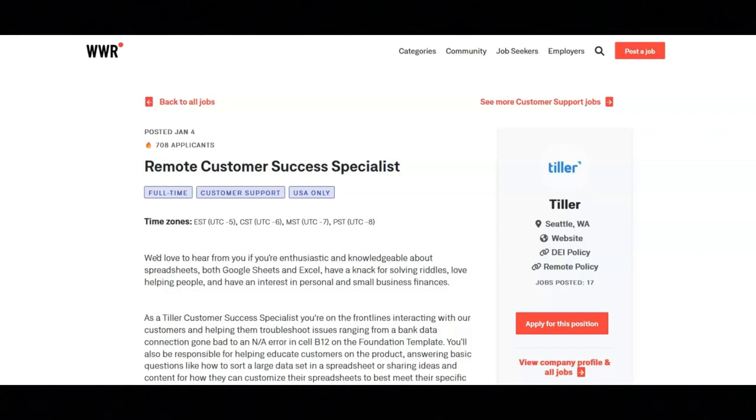They want you to have a working knowledge of Google Sheets and Microsoft Excel. They want you to be passionate about diving into products.